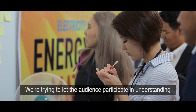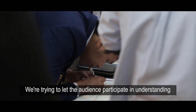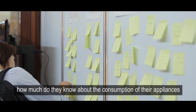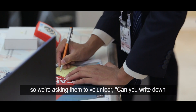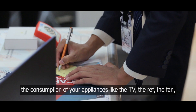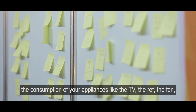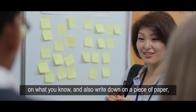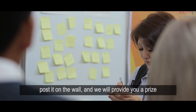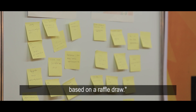We're trying to let the audience participate in understanding how much they know about the consumption of their appliances. We ask them to volunteer and write down the consumption of appliances like the TV, the refrigerator, and the fan on a piece of paper, post it on the wall, and we will provide a prize based on a raffle draw.